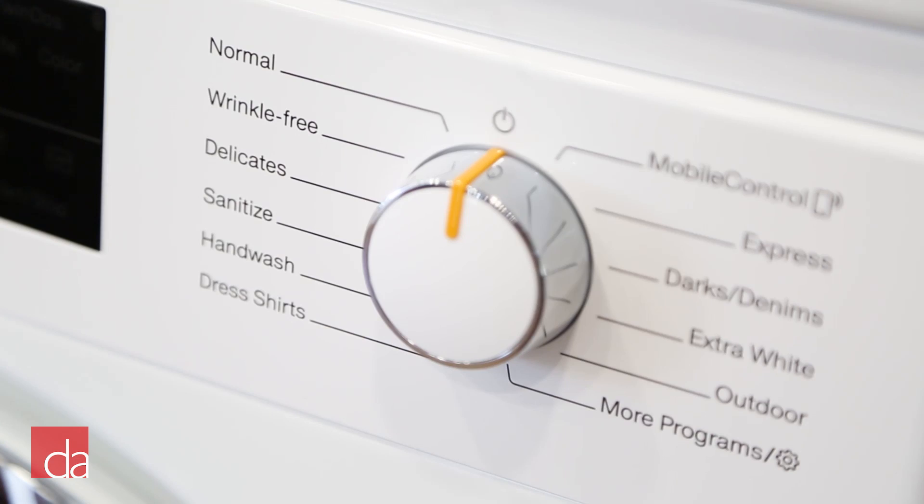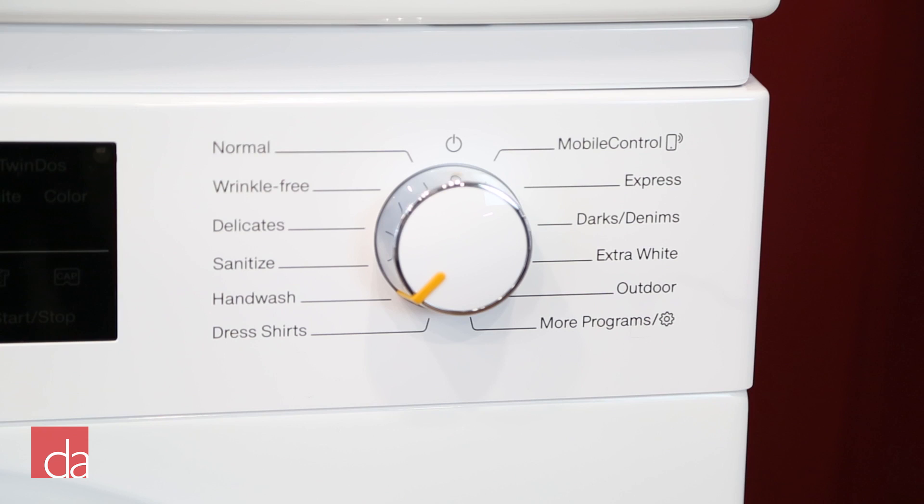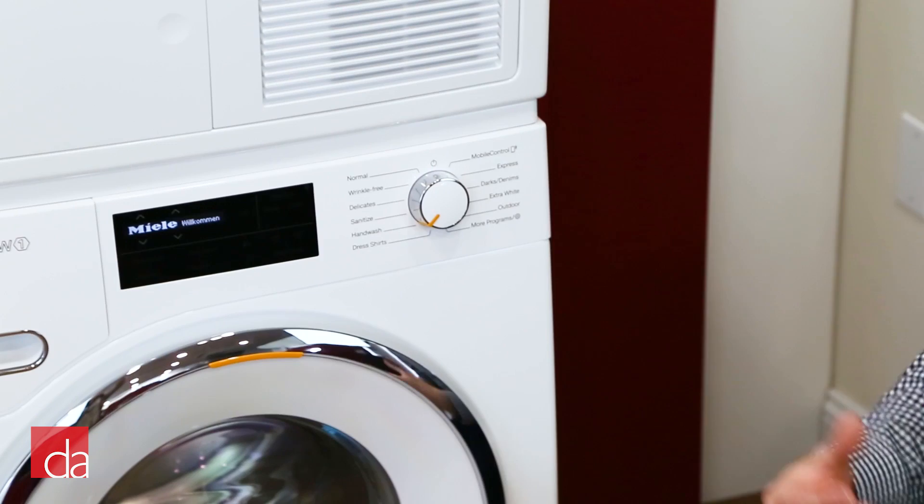Taking a closer look at the control panel, you can see all the different available wash cycles. Most people are going to use normal on a regular basis; however, you do have the ability to select a wash cycle for a particular type of load. One of the popular ones in my house would be the dress shirt cycle.